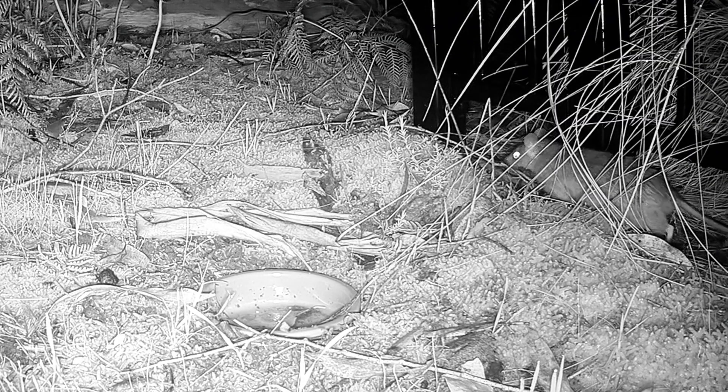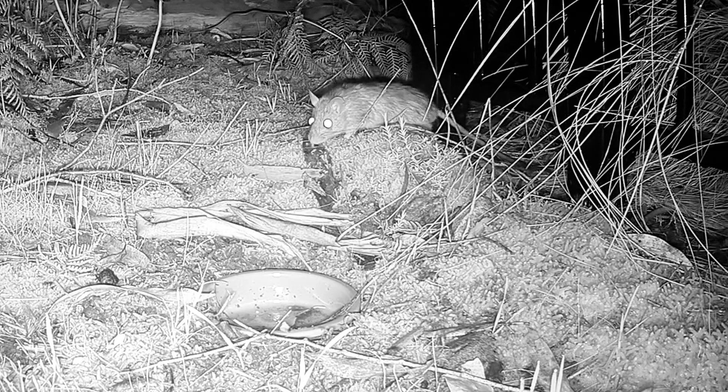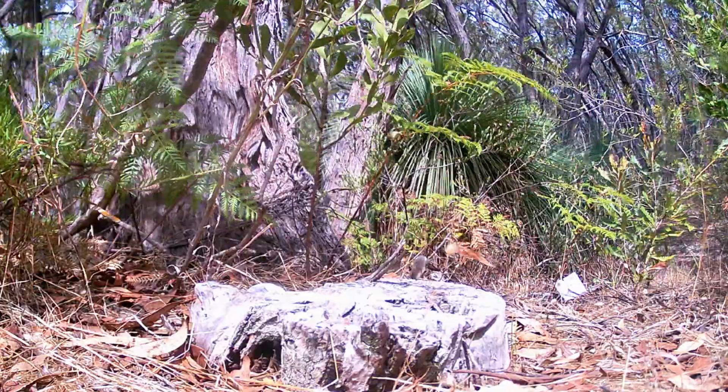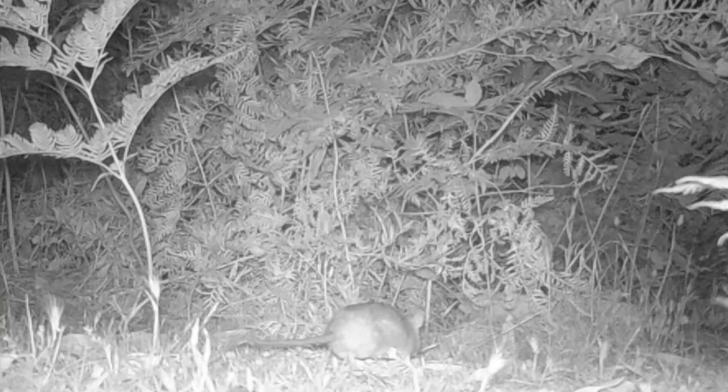They even feed on nectar without damaging blossoms. Their lifespan is relatively short, ranging from 18 months to 5 years, depending on environmental conditions. They prefer dense forests, building their nests under logs or rocks in forests and woodlands, avoiding urban areas. Males can travel up to a kilometer in a single night, especially during spring and summer.